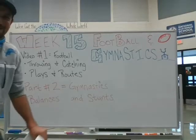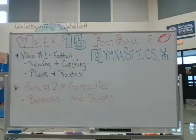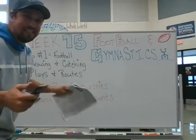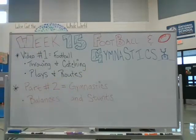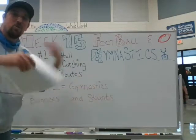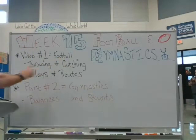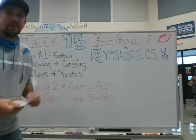You heard the bell, so you know what time it is — it is gym time! That's right, boys and girls, it is week 15 and we are going to get started with our next lesson in football and gymnastics. This week I'm going to talk about what's going to be in the folder and then we'll get into doing some activities. Our first video is going to talk about football — this week we're doing throwing and catching.